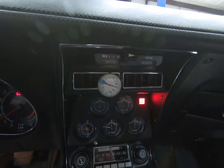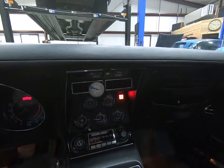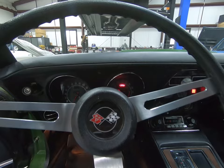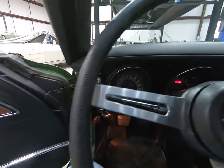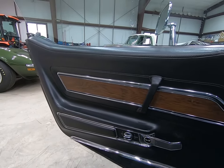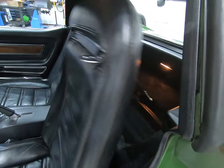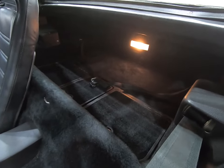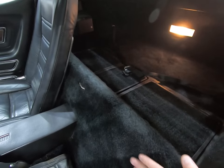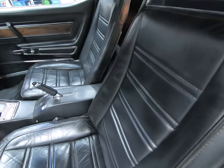Coming back to the air conditioning — here it's pulling it down. It's about 65 degrees in the shop right now. All the window glass, mirrors — everything's all original. Deluxe carpet. Parking brake works properly.